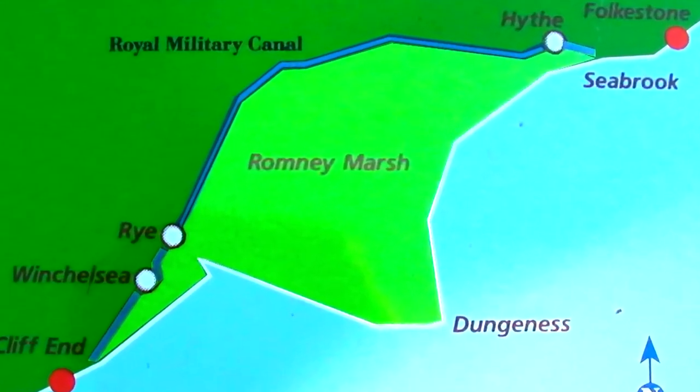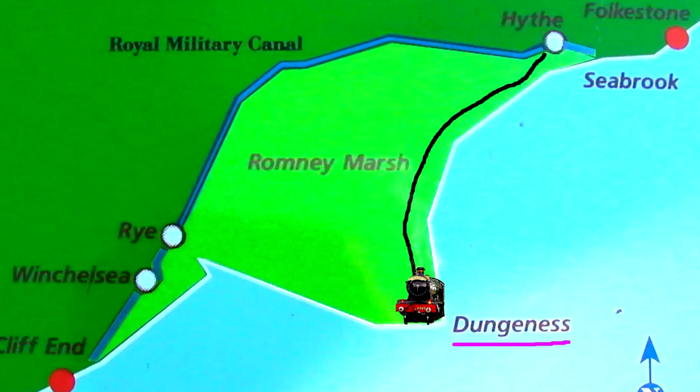We're now heading off to Dungeness via the first ever miniature public railway in the world, stretching a full 22 kilometres.